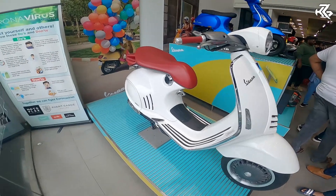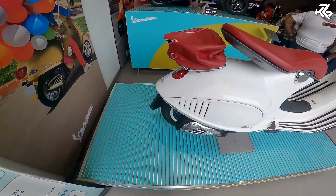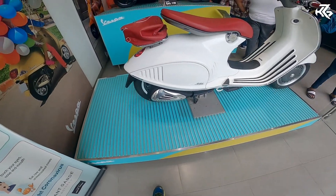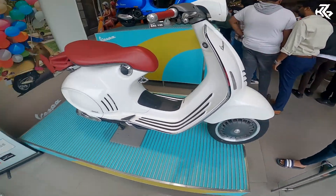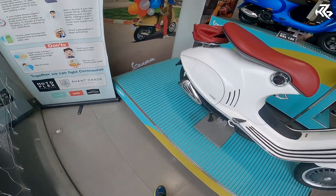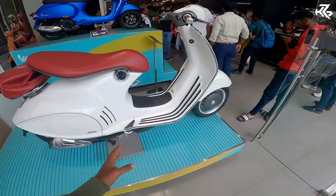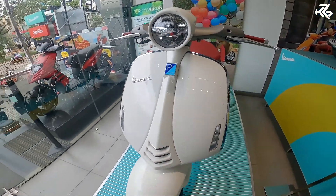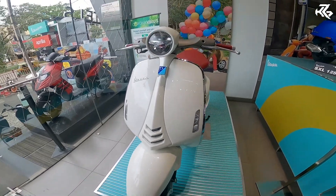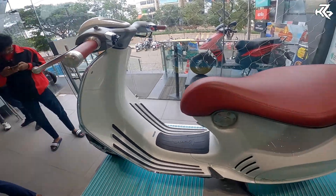Hello guys, welcome to the first video. Welcome to Vespa — this is a limited edition, it's antique. You can get the rare, rare one. This engine is a normal 150cc, but it's the 946 model. This rate is 10 lakhs, so this is antique. It's crazy — look at it, it's completely antique.